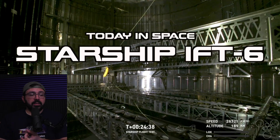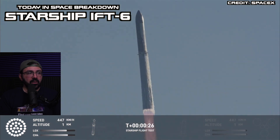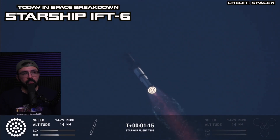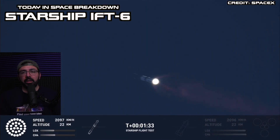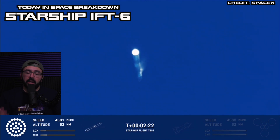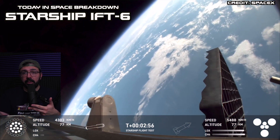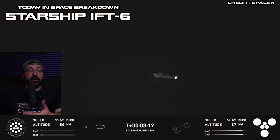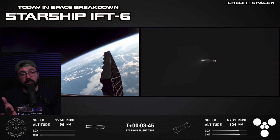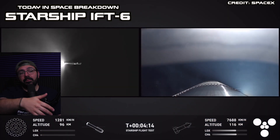Breakdown of the test so far: liftoff went well, right on time, with all 33 Raptor engines lighting. This is the second successful booster recovery mission where all engines lit and relit on re-entry. Liftoff was great, hot stage separation was great. The booster did the boost-back burn, starship lit all six engines and got away, and the booster dispensed the hot stage separation ring.